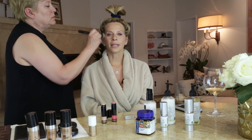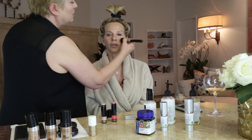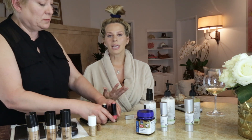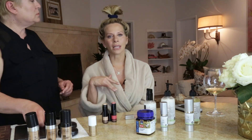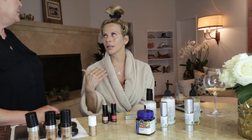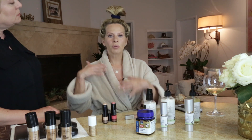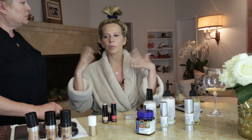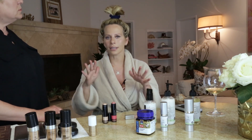I have my eyelash extensions, which we did a whole other video — you can look that up with my girl Lindsay. For me it just works. I get up, my lashes are on, they're done. I'm easy on my lashes because I don't wear eye makeup every day, so they last like six weeks. I don't have to get a fill for like six weeks.